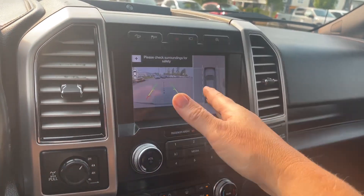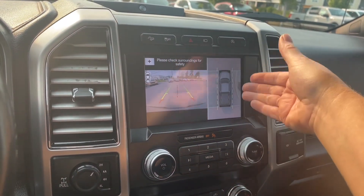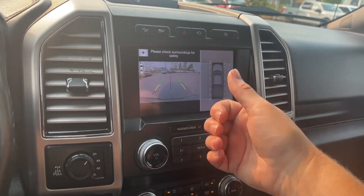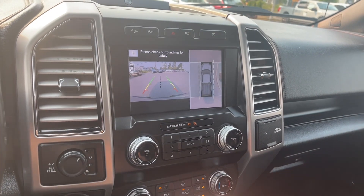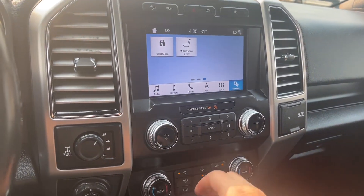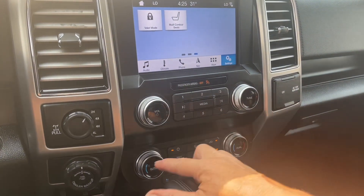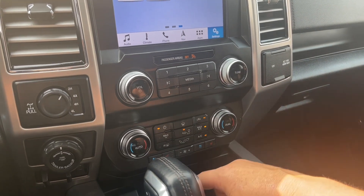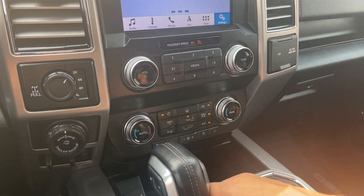When we put the vehicle in reverse, we're going to see our screen — there we are in space, and this is right off the back. Center line, green, yellow, red, just telling us how close we are to other objects or vehicles when going in reverse. Let's put us back into park. There's your volume and tuner, dual climate control, heated and cooled seats for driver and passenger, fan, AC, max AC, as well as front and rear defrost.